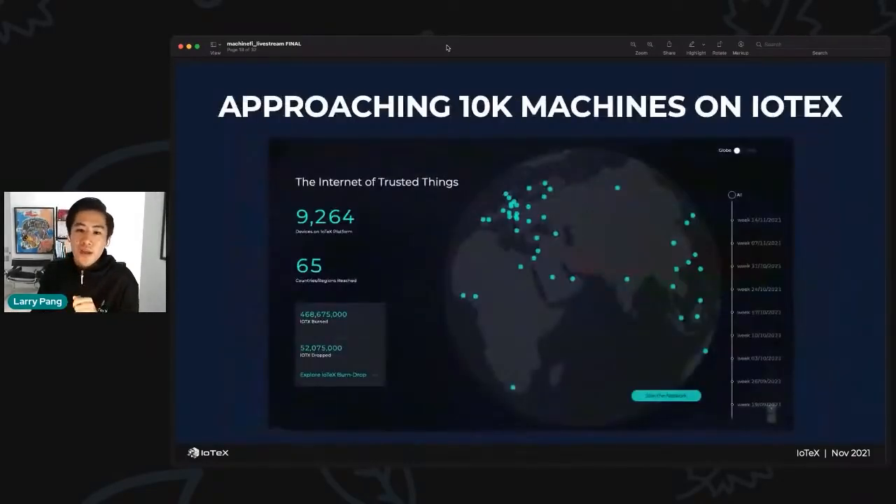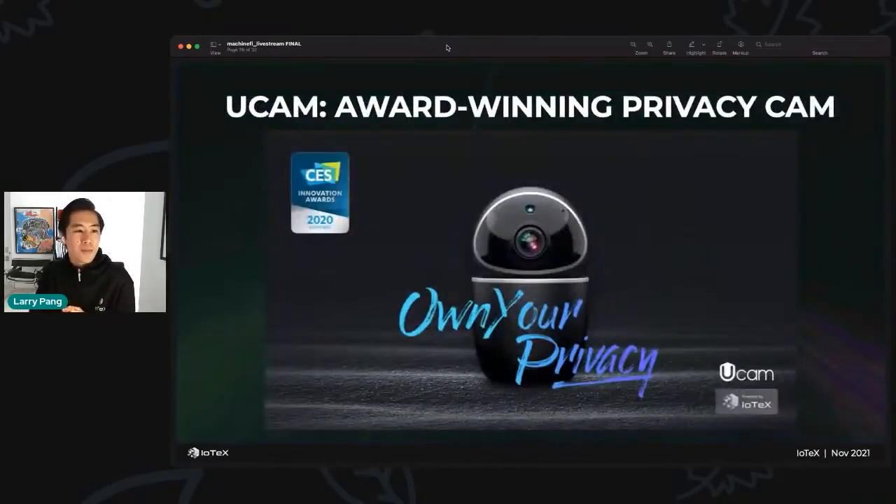We're approaching 10,000 machines already powered by IoTeX across 65 countries, fueled mostly by our UCam devices. In the coming future we'll have Pebble Tracker, Raspberry Pis, and Arduinos, so expect this number to jump exponentially. UCam is our award-winning privacy camera that allows you to own your data exclusively — it won the CES Innovation Award in 2020 for cybersecurity and personal privacy, providing exclusive ownership of videos using our decentralized identity mechanisms.